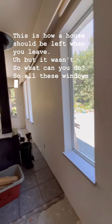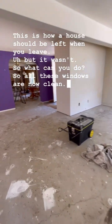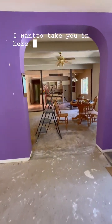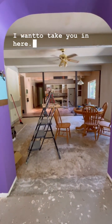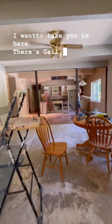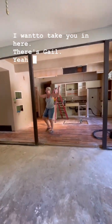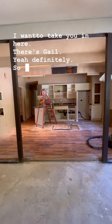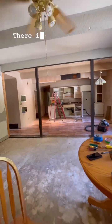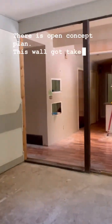All these windows are now clean. I want to take you in here — notice the difference. It is an open concept plan now. This wall got taken down.